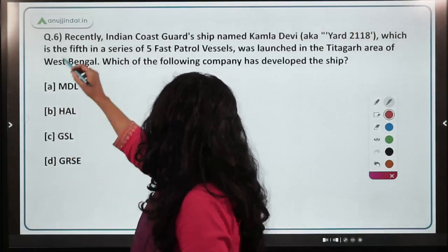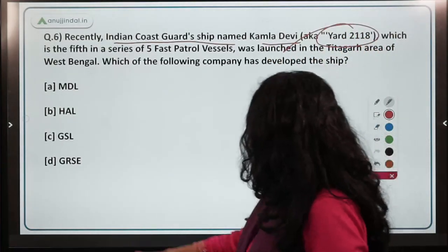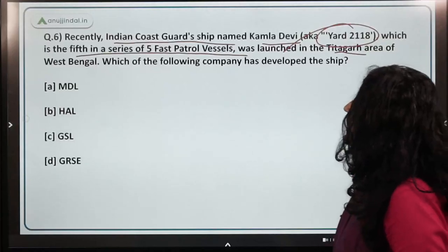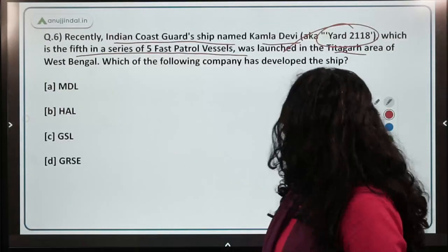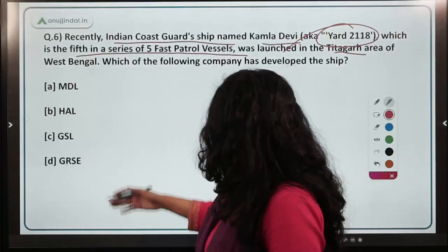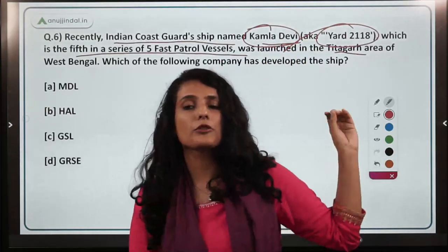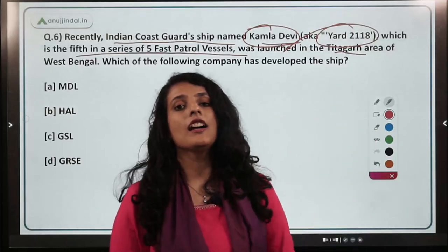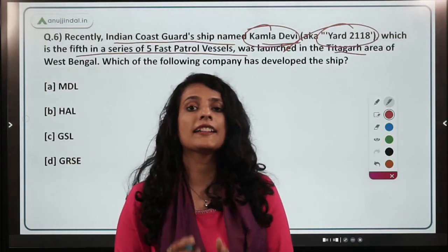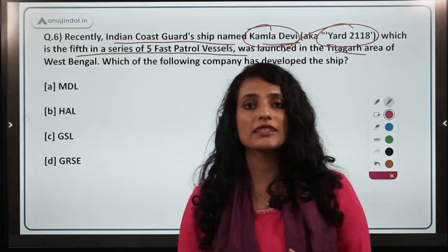The next question is about Indian Coast Guard Ship Kamla Devi (Yard 2118), which is the last in a series of five fast patrol vessels launched in the Titagarh area of West Bengal. The ship has been named after the renowned freedom fighter Kamla Devi, who worked for the social and economic empowerment of local artisans and craftsmen and for the betterment of women.